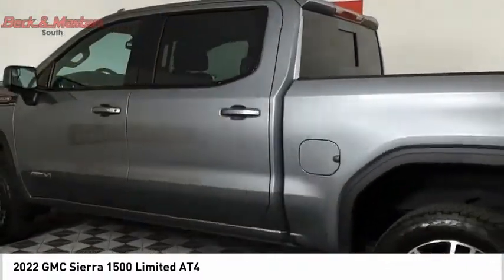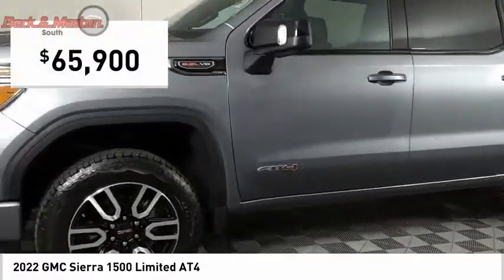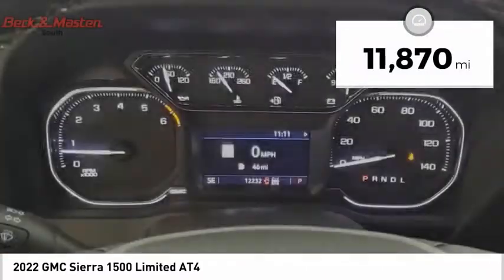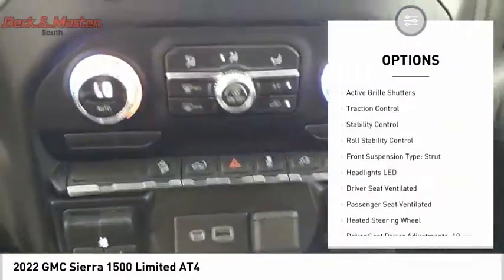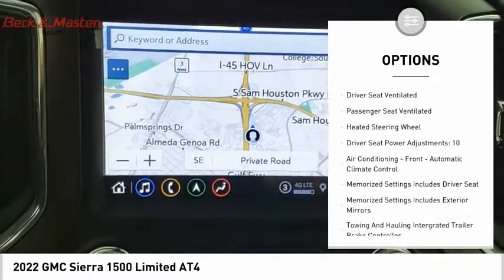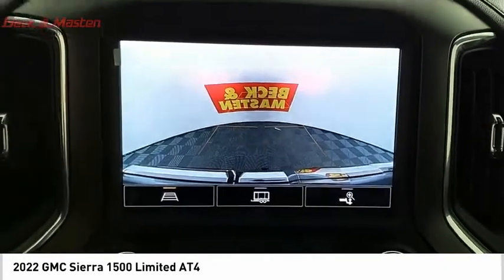Power and advanced technology can both be found in this fantastic truck, and priced below $70,000, this vehicle has less than 15,000 miles. Here are some of this vehicle's great options: power windows with safety reverse, hill descent control, tailgate step, remote engine start, cargo bed light, LED active grille shutters, traction control, stability control, roll stability control, and front suspension type strut.